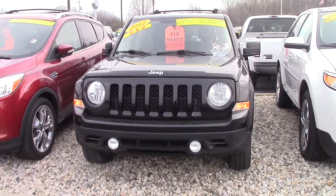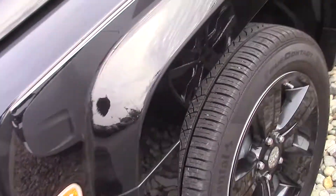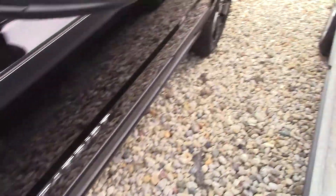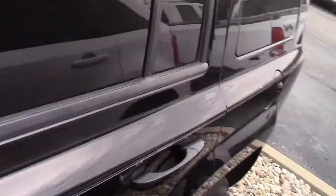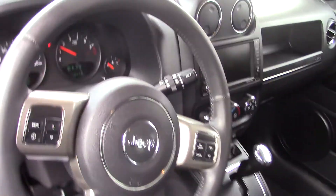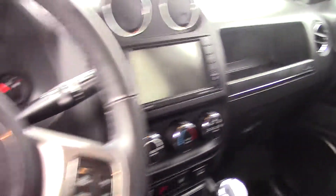As you can see, it has a remote start, fog lights. It is a one owner vehicle. It is a certified vehicle with great tires. It does have a touchscreen, cruise, and heated seats. Power options.